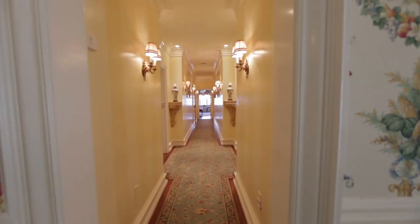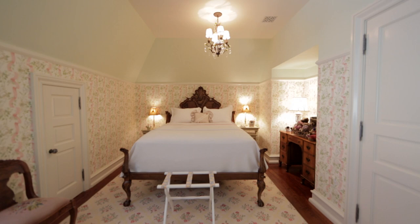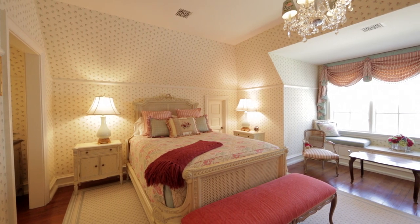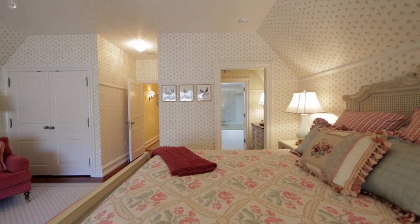All the bedrooms have interesting ceilings in them because they all have a dormer type look to them. So there's a lot of different angles in the ceilings of the bedrooms, which makes it very interesting.